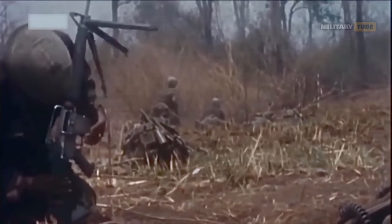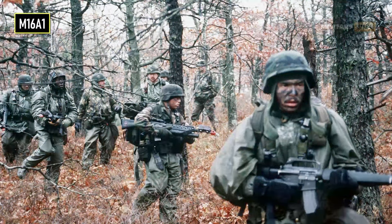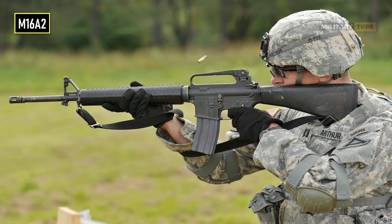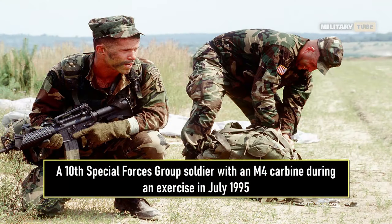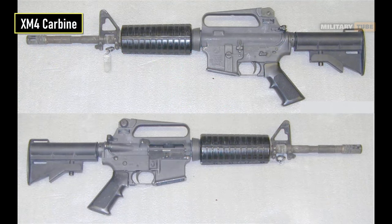A last-minute change in propellant powder, as well as the erroneous belief that the rifle never needed cleaning, caused many jams. Although the problems were eventually sorted out and an improved version, the M16A1, was fielded in 1967, the weapon developed a reputation for unreliability. In the mid-1980s, the A1 was replaced with the A2 variant, which featured a thicker barrel and three-round burst capability. The M4 carbine was developed by Colt on request from the U.S. Armed Forces as a shortened version of the M16A2, intended as a personal defense weapon for non-infantry personnel. Colt received an initial development contract in 1984, and by 1986 the first XM4 carbine prototypes were delivered to the U.S. Army for initial tests.